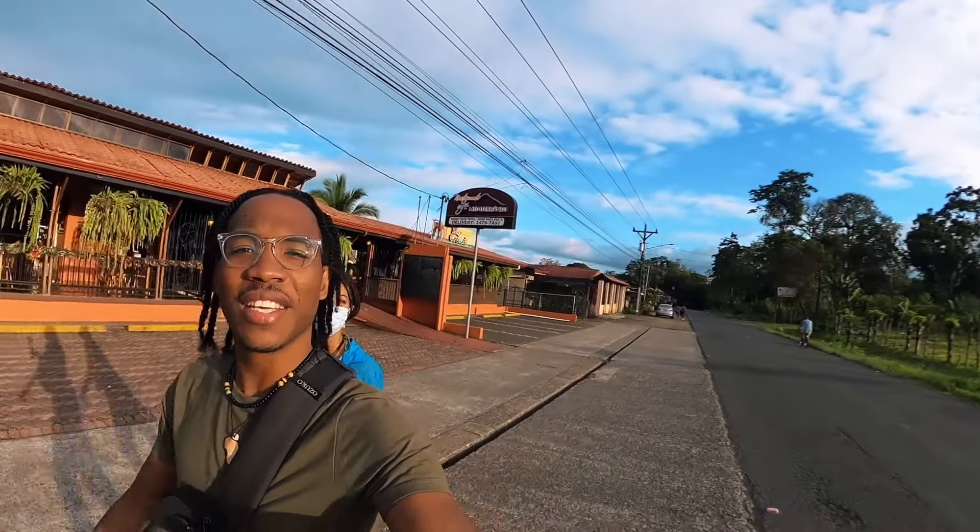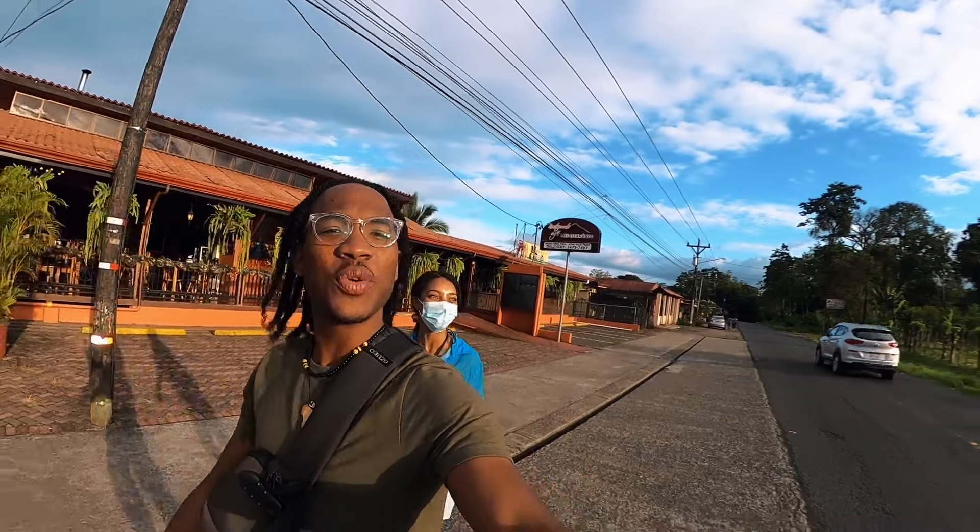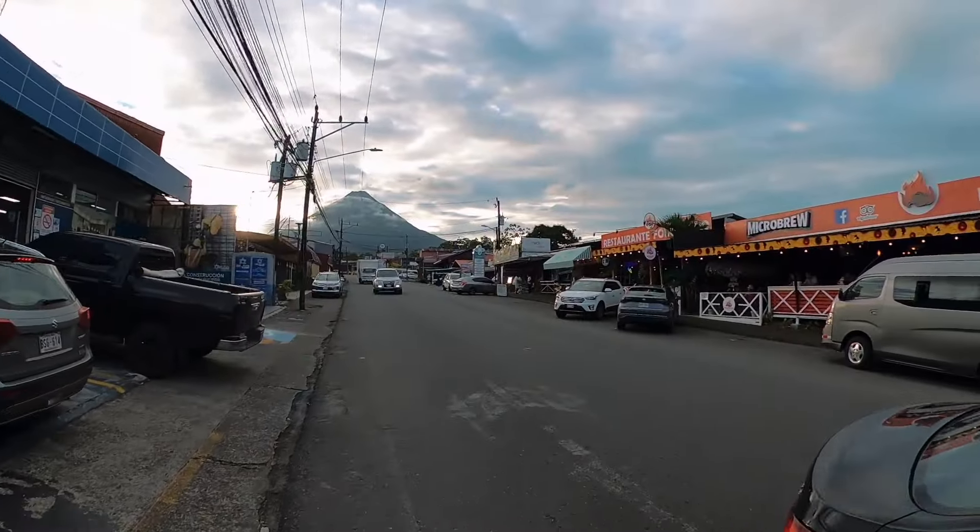Wow, this is a great day we're experiencing. Thank you, God, for the beautiful sights. Look at the volcano.